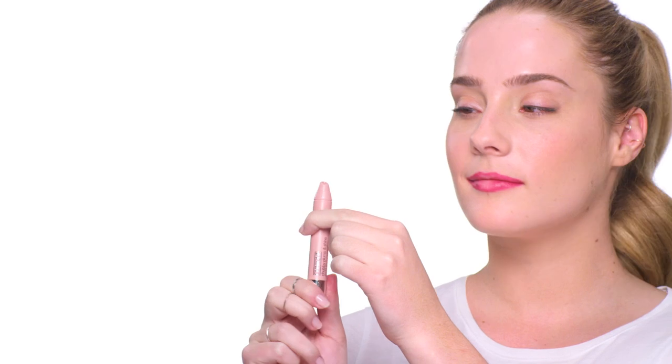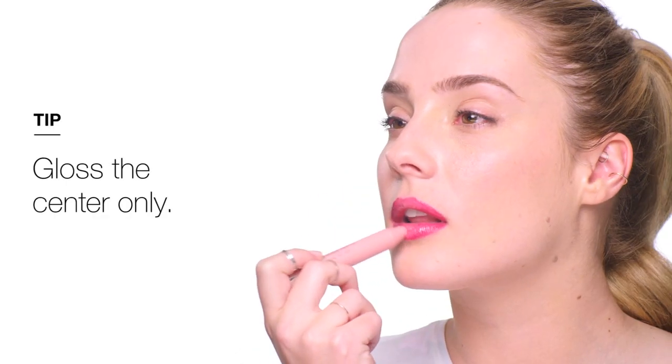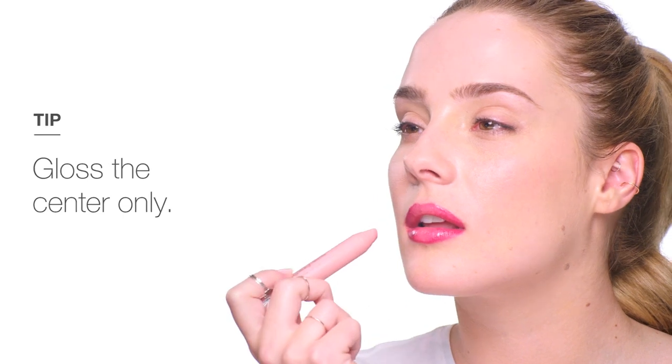Now, here's the new Clinique Chubby Plump and Shine Gloss in Pink and Plenty, which plumps your lips without irritating them. I'm going to apply it only on the center of my lips — making the center super shiny with slightly darker contours around it will make your lips look naturally poutier.